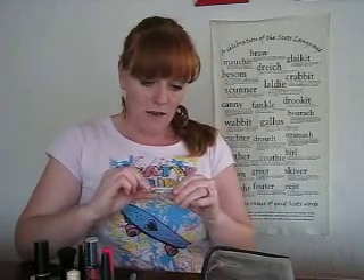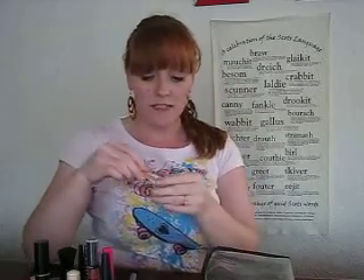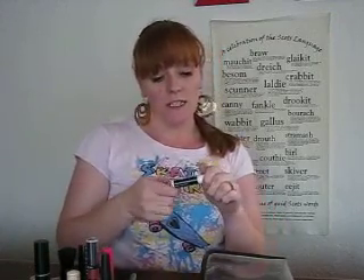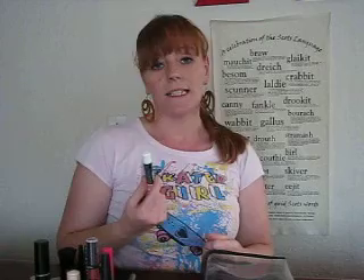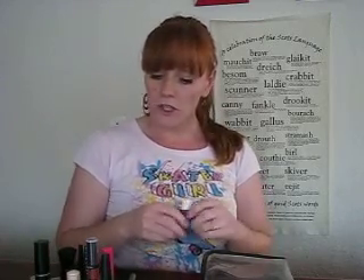Then I've got some cold sore cream. I get a lot of cold sores, especially being in the sun in South Africa. So I've got to have the cold sore cream. And then I've got some chapstick. You don't really get chapstick here in this country — you get what they call lip ice, which I don't like. It's really greasy and waxy. But this is really nice and I get my lady from overseas to bring it when she comes.